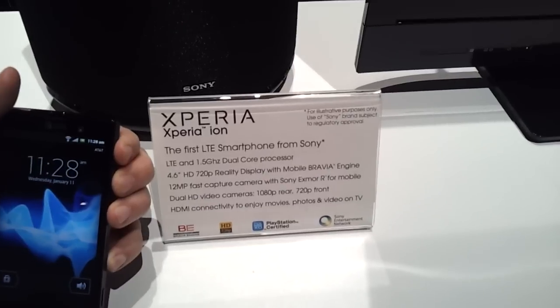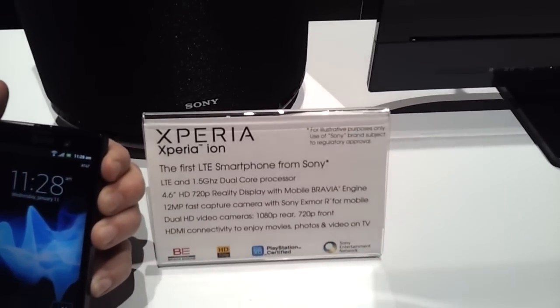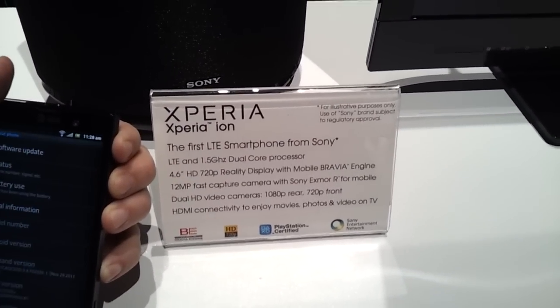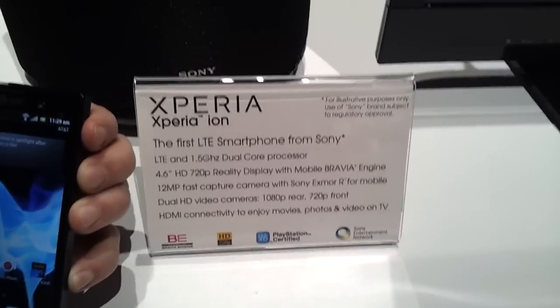Hi guys, this is Artem here from Android Police. I'm here with Steven from Sony — or Sony Ericsson, is it? Sony Ericsson for now. And we're looking at the Xperia ION, the new phone announced today — actually it was announced yesterday.